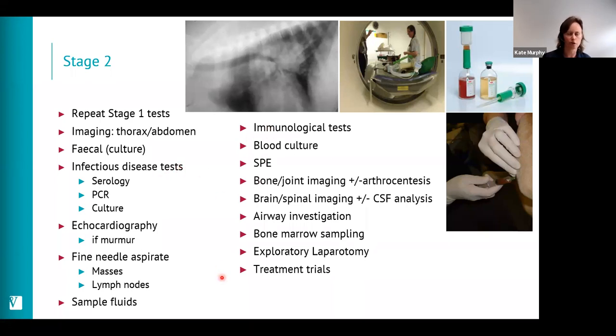If we have no localizing sign, doing all available tests becomes a scattergun approach. Immunological tests like rheumatoid factor or anti-nuclear antibody are available, but there are very few occasions where those results significantly change management — and they can be positive in patients that don't have lupus or rheumatoid arthritis. In patients with a murmur or spinal pain we might consider blood culture to look for a bacteraemia. High globulins warrant protein electrophoresis; joint effusion or reduced joint mobility warrants joint imaging and synovial fluid analysis.